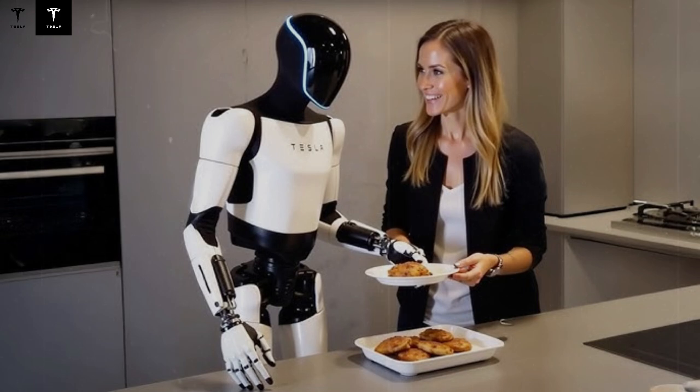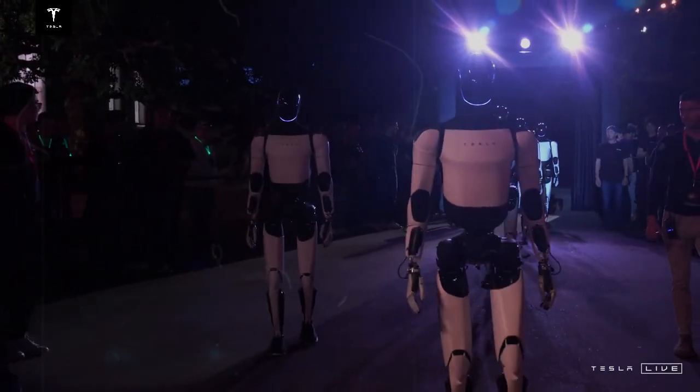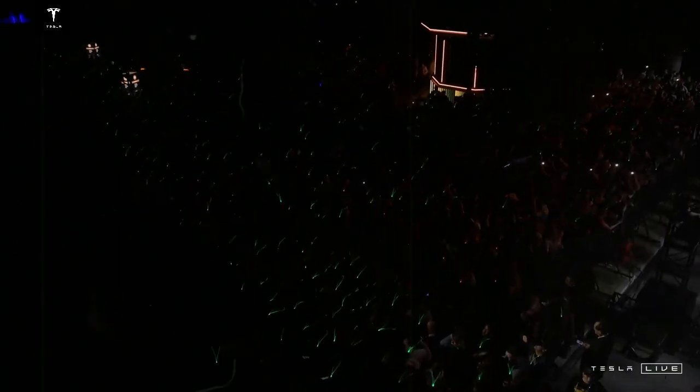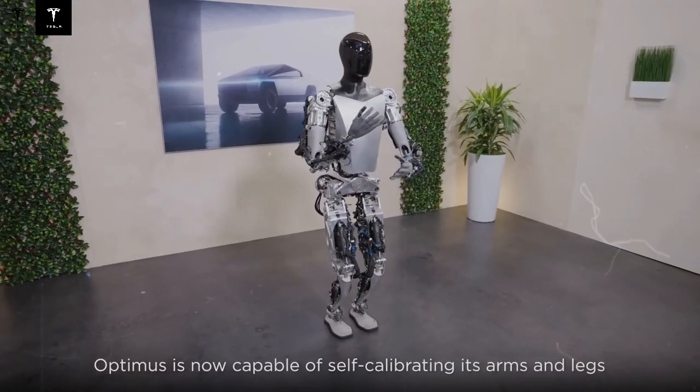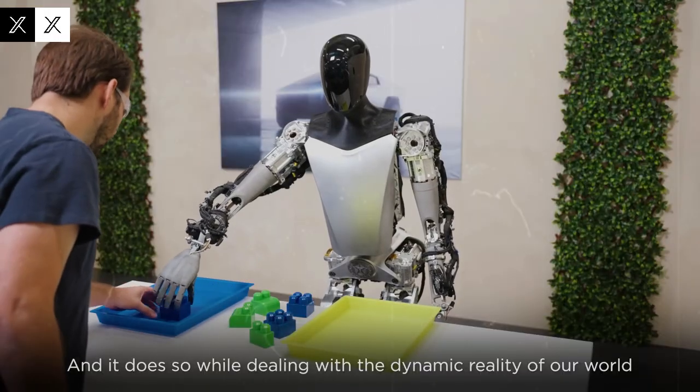While the Optimus Gen 2 amazed many with its capabilities, the Gen 3 promises to take things to an entirely new level. It will showcase newly engineered hands with more precise control, an updated physical design, and improved movement fluidity. Although the launch missed its initial target date in December, the robot is expected to hit the scene soon, boasting double the functionality of its predecessor. A standout feature is the redesigned hand system, which now offers twice as many degrees of freedom, allowing for much finer manipulation of objects.